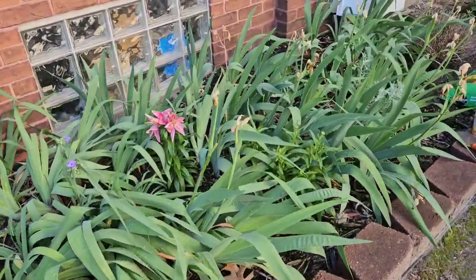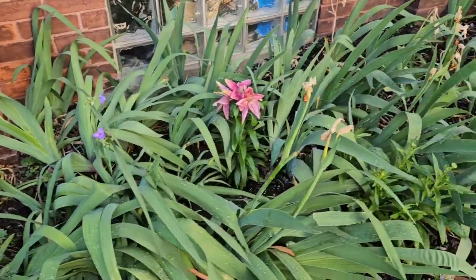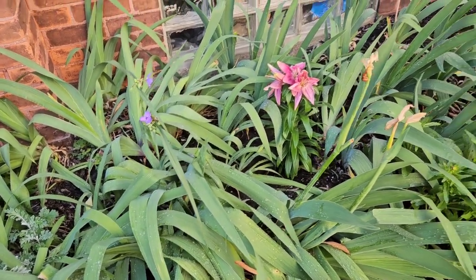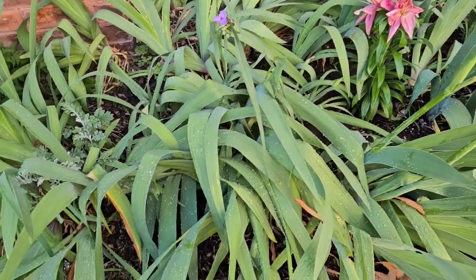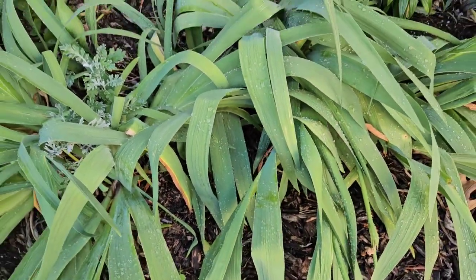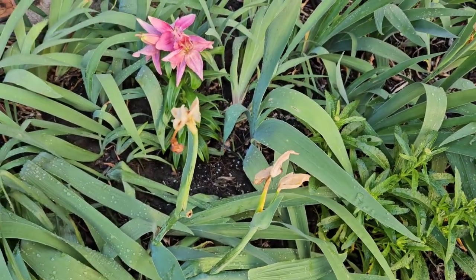Now that my irises are all done blooming — except for this little guy right here, I don't think he's going to bloom, just an immature bud — you can cut these stalks off the plant and just leave the green leaves. That helps grow the tubers and helps them multiply. If you don't want to prune it twice, you can cut the irises down to about three or four inches and cut everything off — there should be enough green there for it to survive. For now I'm only going to cut the stalks where they have the spent blooms.